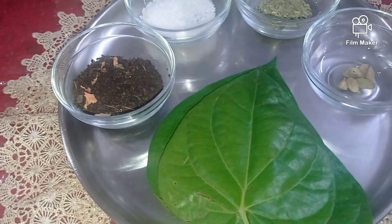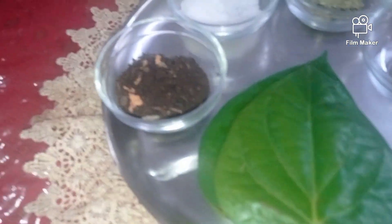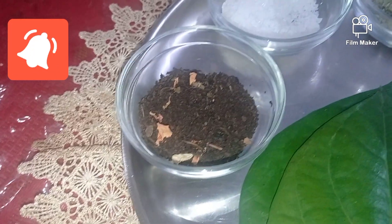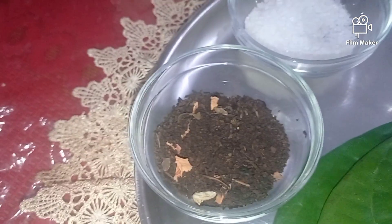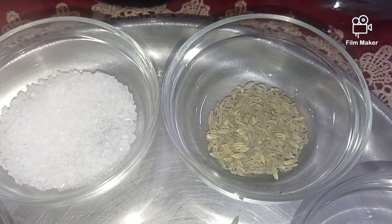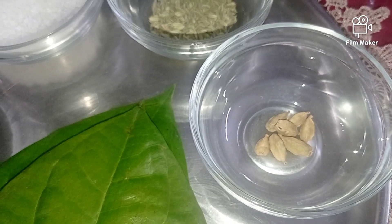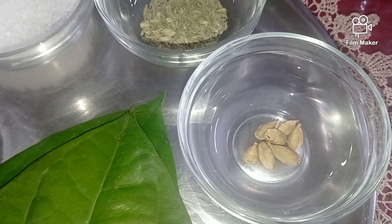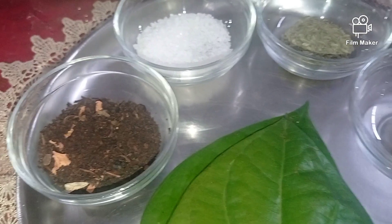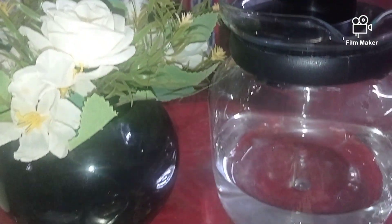For this recipe I have fresh paan leaves, which you can get at any paan shop in your neighborhood. Along with the paan leaf, we'll use regular tea leaf — please take a good brand. I have some traditional things mixed in. We'll add sugar according to taste, one spoon of sorf, and for extra flavor some cardamom. You can also add some ginger, especially if someone has a bad throat.